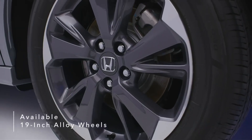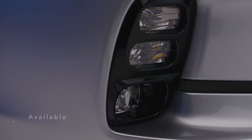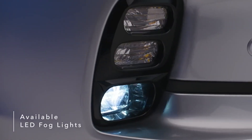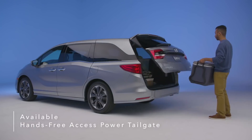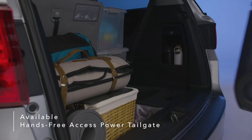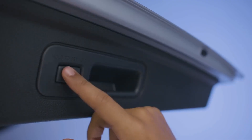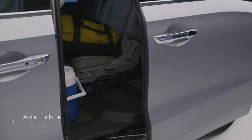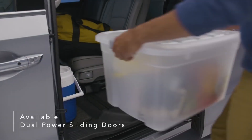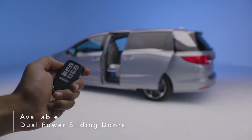Also available are 19-inch alloy wheels, front and rear parking sensors, and LED fog lights. Kick your foot to activate the available hands-free power tailgate even when your hands are full. The tailgate rises automatically for easy access to the Odyssey's rear cargo space, and you can also customize the height of the tailgate with a simple press of a button. Dual power sliding doors make it simple to load your gear and can be activated remotely with the Odyssey's key fob.